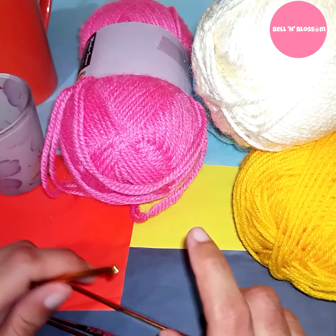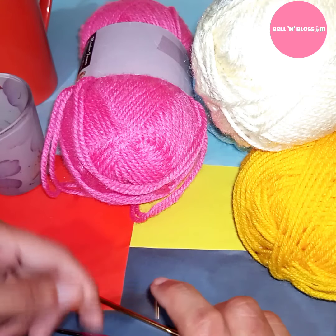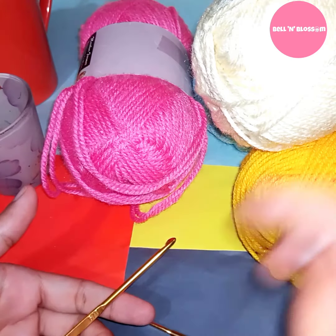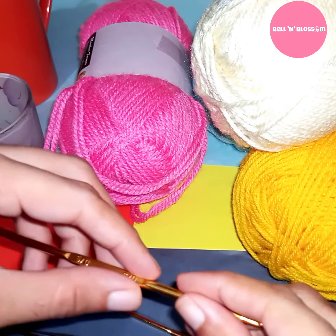When I started learning, I didn't pay attention to this fact, which caused me trouble later. So choose your crochet hook first and then buy yarn according to your hook size.